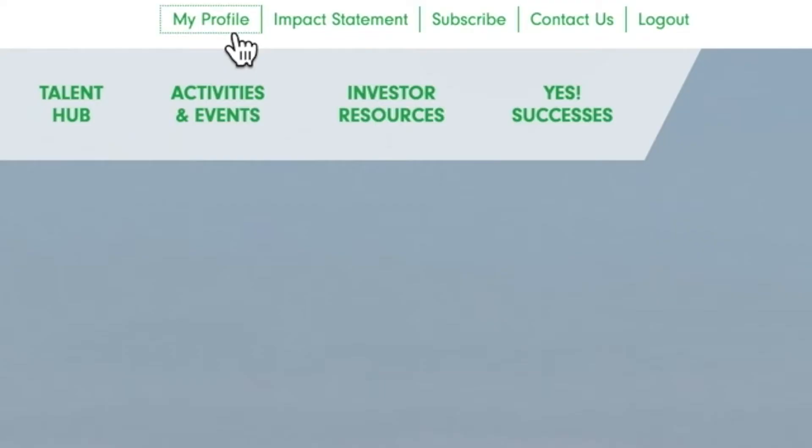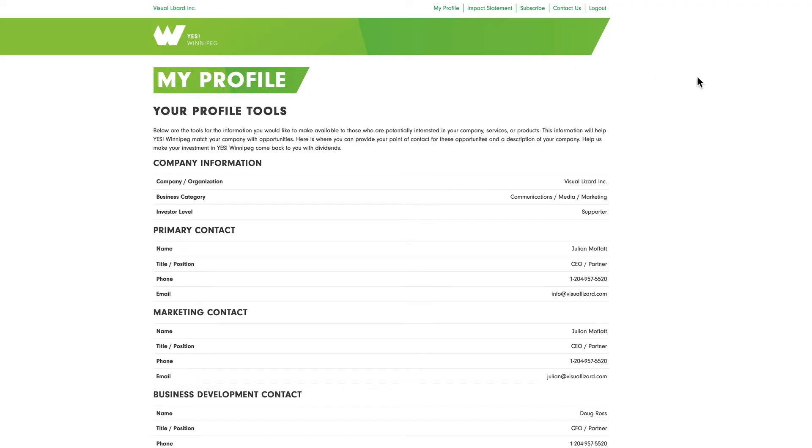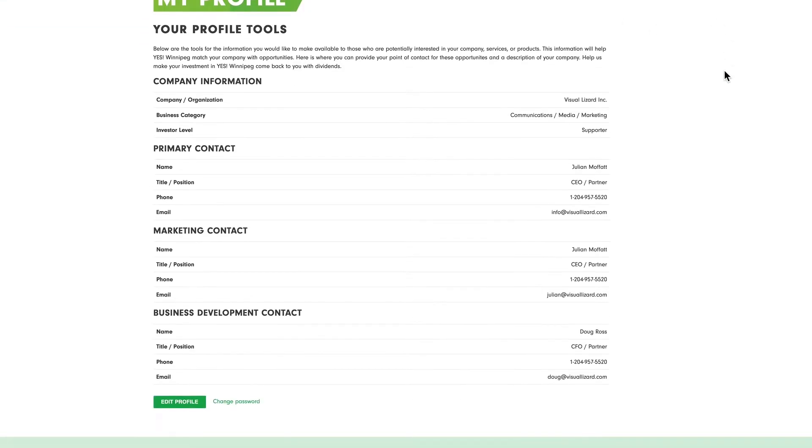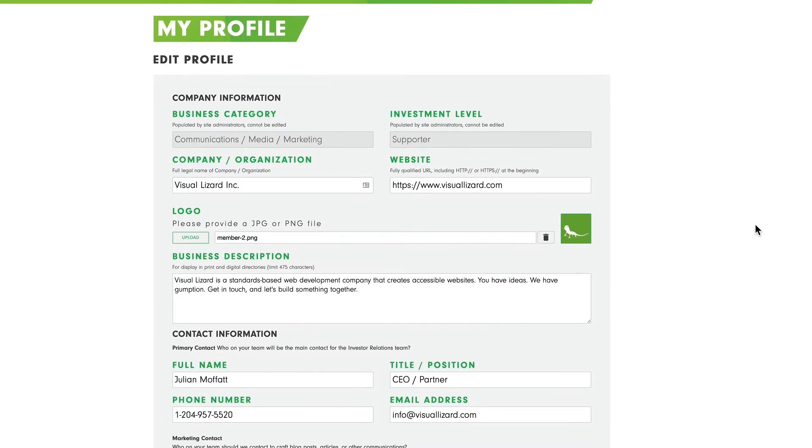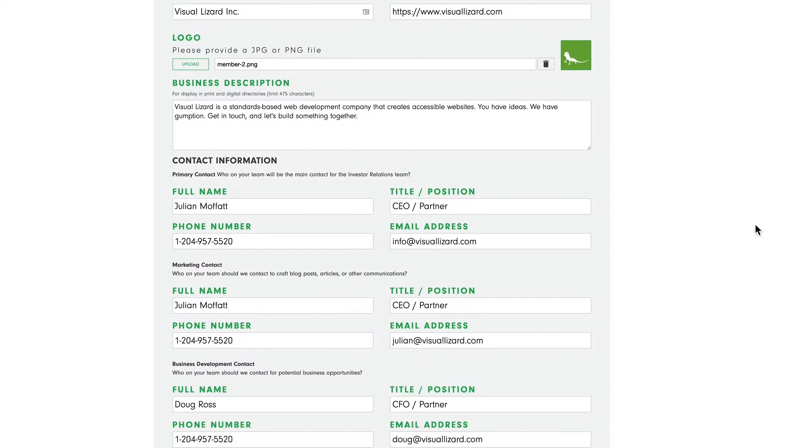The My Profile page houses important details about your organization. This is where you designate your contacts and provide your company bio, which we use for our annual magazine, The Winnipeg Investor, as well as for display in the portal's directory.